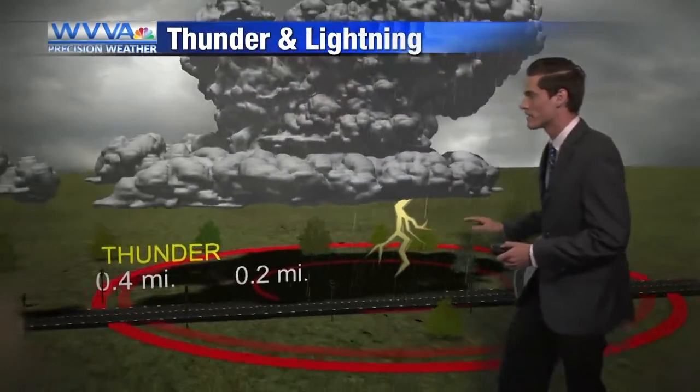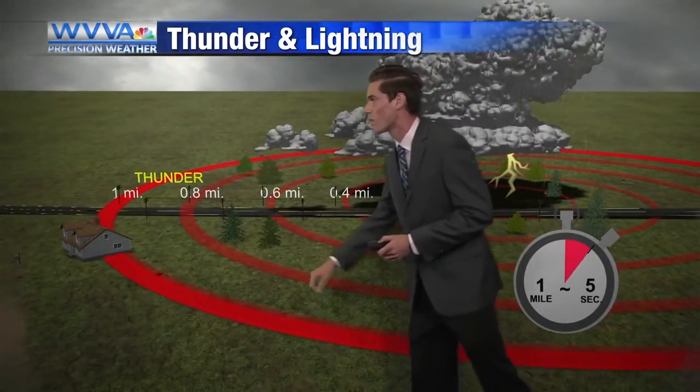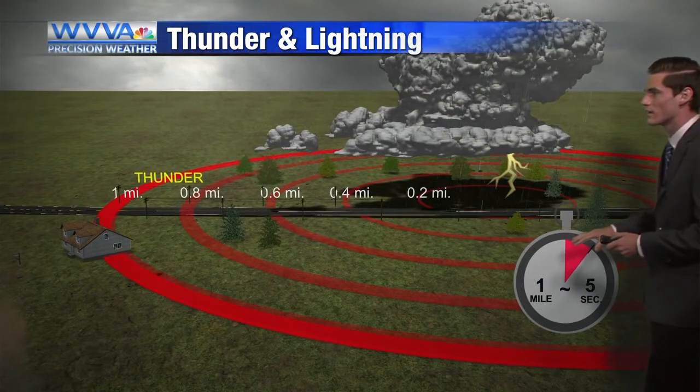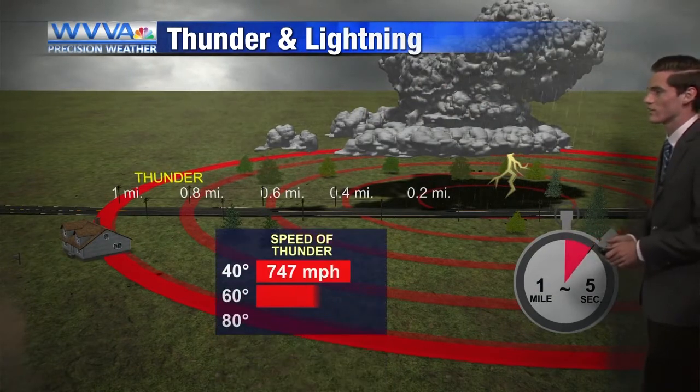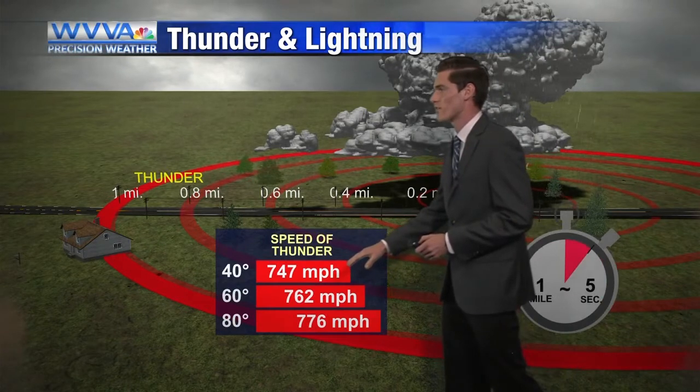So when lightning strikes, it takes time for thunder to travel. In a typical case, it takes about five seconds for thunder to travel one mile from that lightning strike. At 40 degrees, thunder travels at 747 miles an hour.